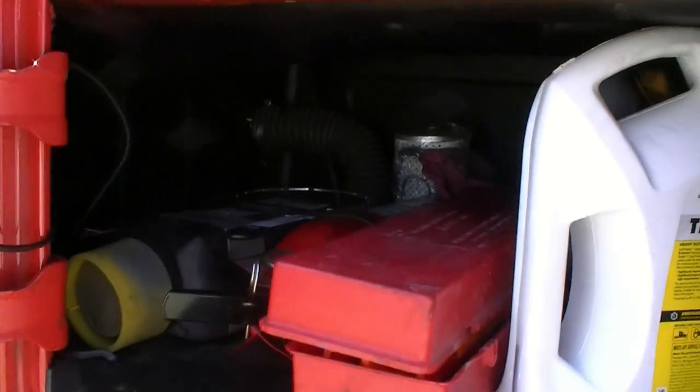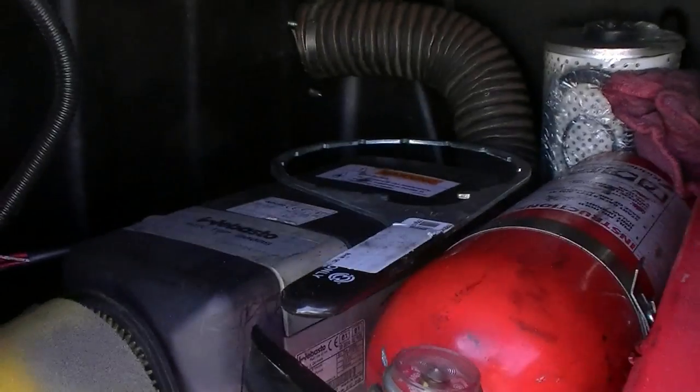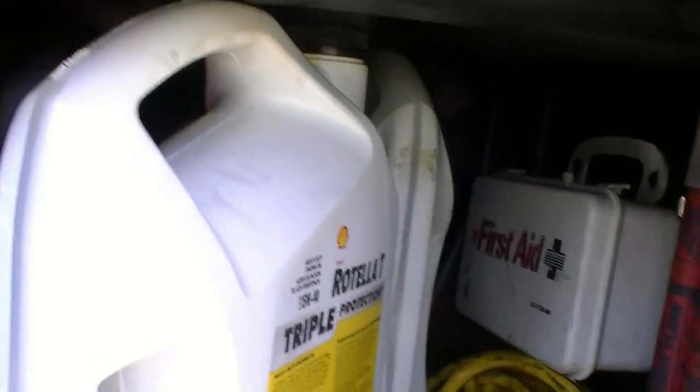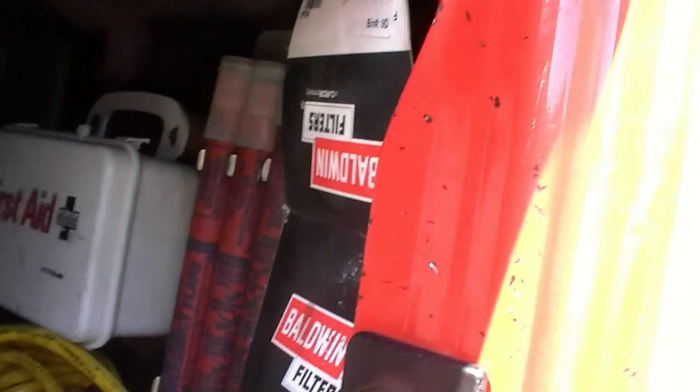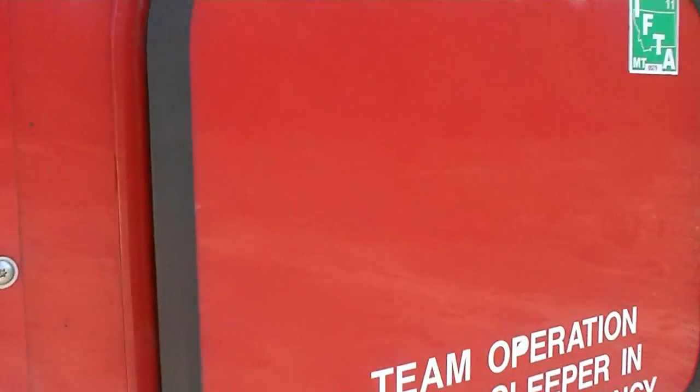The driver's side toolbox has got the Webasto heater in here, filter wrench, fire extinguisher, triangles, oil, antifreeze, block heater extension cord, some flares, first aid kit. There are two filters I can't really see in the back — dual fuel filters up in the back there. The passenger side toolbox has gloves.